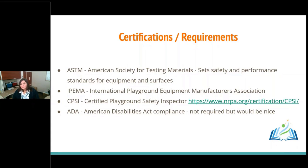When looking at playgrounds and vendors, look for ASTM — the American Society for Testing Materials — which sets safety and performance standards. Also check if the vendor is part of IPEMA, the International Playground Equipment Manufacturers Association, which ensures members follow safety guidelines. When your playground is inspected, make sure the inspector has a CPSI license. We also looked at Americans with Disabilities Act compliance, which is not required but nice — it does make the project more complicated and expensive, so we were able to do some things but not everything we wanted.